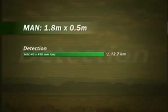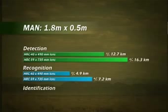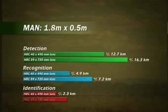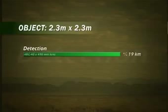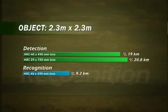With the HRC 40x490, man-sized targets can be detected up to a distance of approximately 13 kilometers. The HRC 59x735 detects man-sized targets at a distance of more than 16 kilometers. Objects the size of a small car can be detected more than 20 kilometers away with the HRC 59x735.